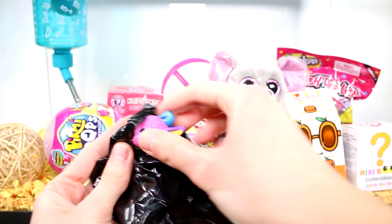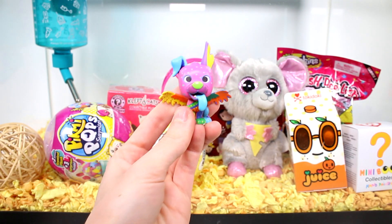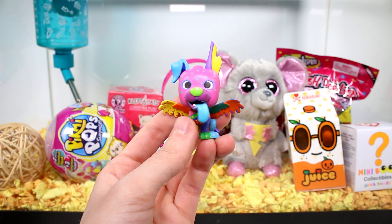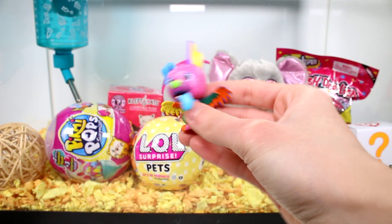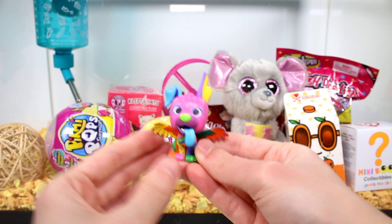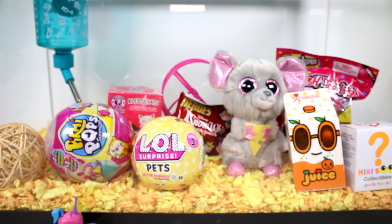We have another doggie. I think that's Dante - I cannot remember off the top of my head, it's driving me crazy. But this is such a cutie. We got the colorful version, which is a 1 in 12 chance to get. It's so cute. I love your little blue tongue, I think it's so fun.